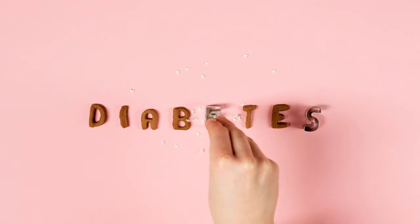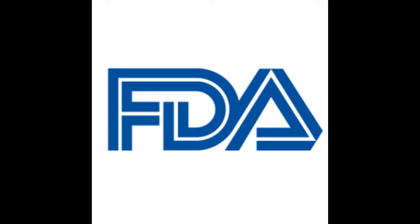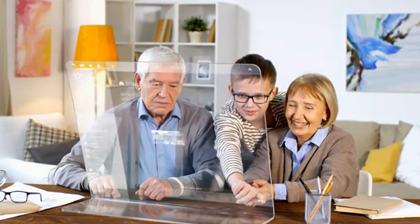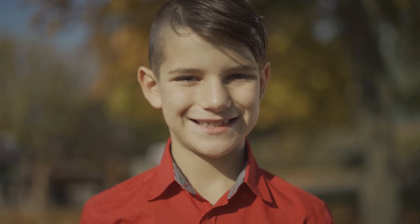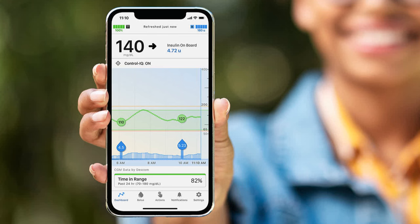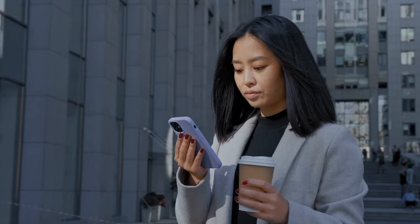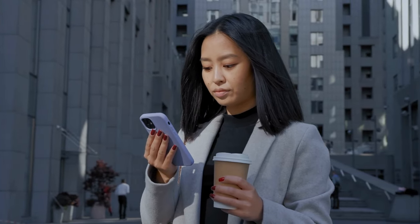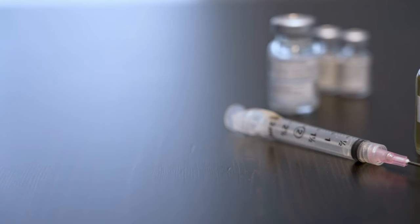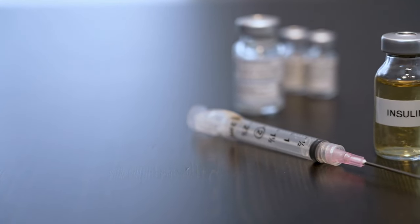Type 1 Diabetes day-to-day management gets easier as FDA clears Tandem Mobi. In July 2023, the U.S. Food and Drug Administration granted clearance to Tandem's Mobi Insulin Pump for people with diabetes aged 6 and older. The Mobi is the world's smallest durable automated insulin delivery system and can be fully controlled by a smartphone. It has a 200-unit insulin cartridge and an on-pump button for providing insulin boluses, and is compatible with all infusion sets.